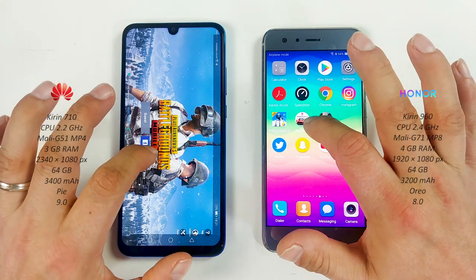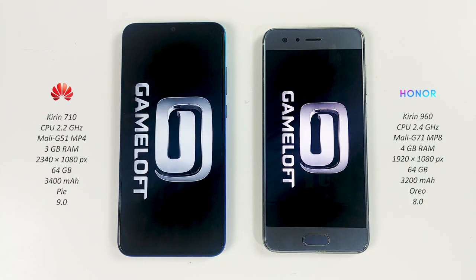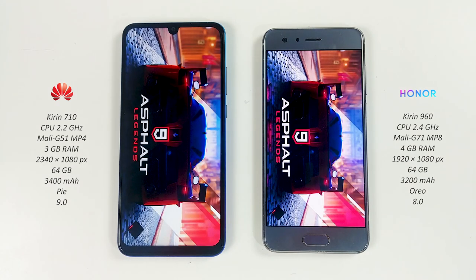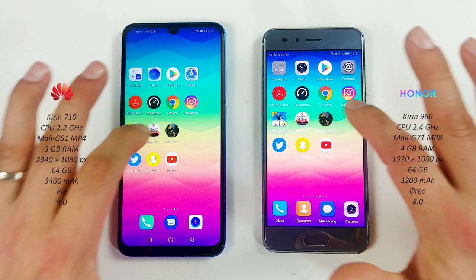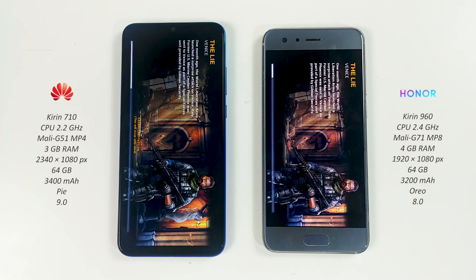Now Asphalt 9 — Honor 9 wins. Modern Combat 5 — the game is loading on both phones, and Huawei P Smart 2019 finishes first.